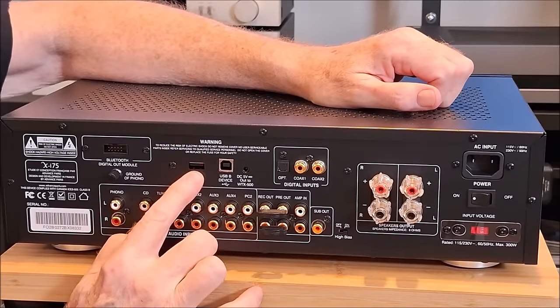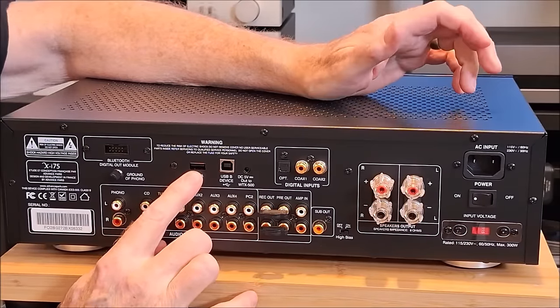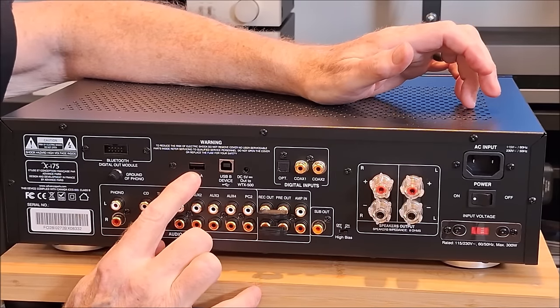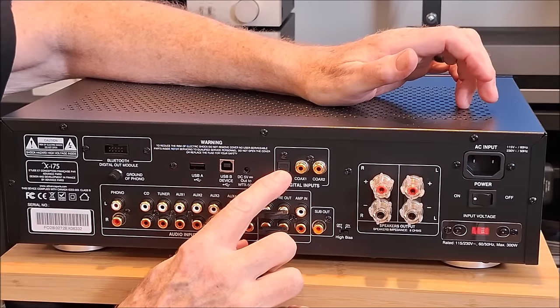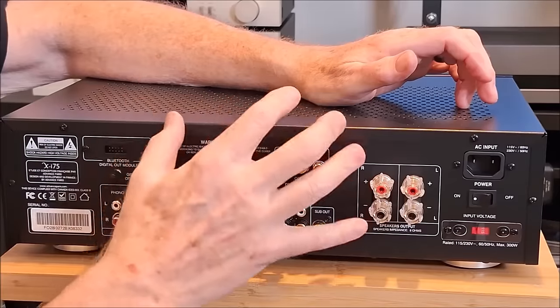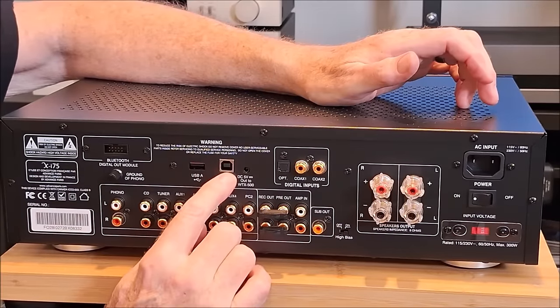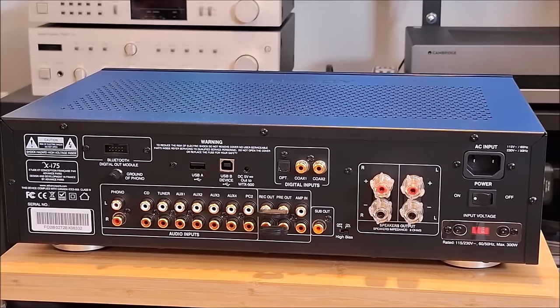Above that there's a 5-volt power output — you could drive something like a WiiM Pro or WiiM Pro Plus off of that, then take the signal from the WiiM Pro and put it in optically or coaxially into the unit using the internal DAC, which will be better than the WiiM DAC. Or you can use a PC or your streamer — for Roon or Volumio — through the USB.